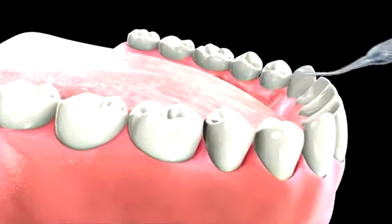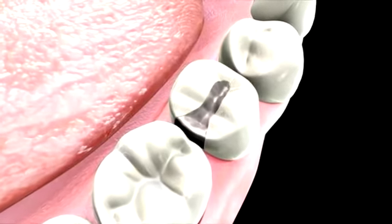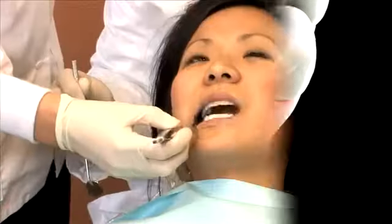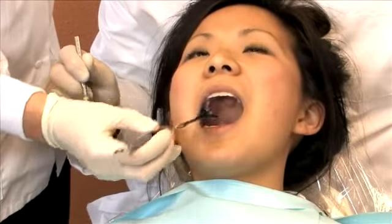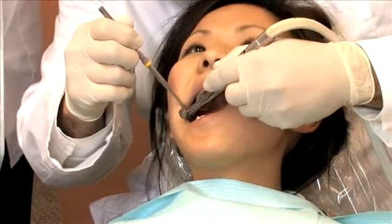Amalgam is made out of a combination of a few metals, such as silver, mercury, and tin. Once the tooth has been filled, the filling is checked to ensure the proper alignment and shape. At this point, any necessary adjustments are made to ensure proper functionality.